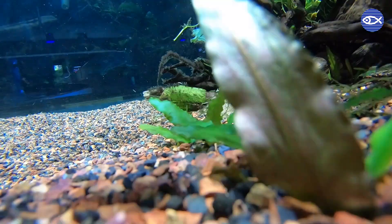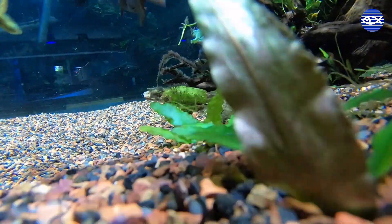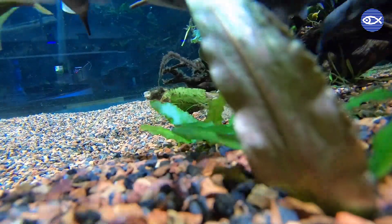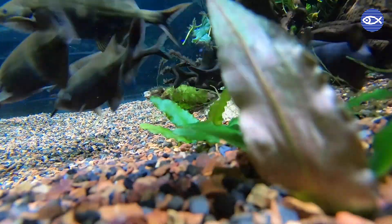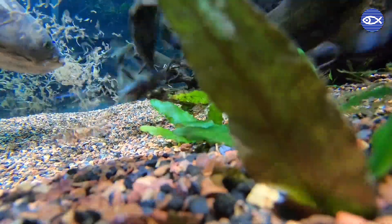As the food begins to go down into the tank, you'll notice our aquarist using a tube at the top of the screen. This sends the food down towards the bottom of the tank, which is where the elephant nose fish prefer to hang out and where they would normally be looking for food in their natural habitat.